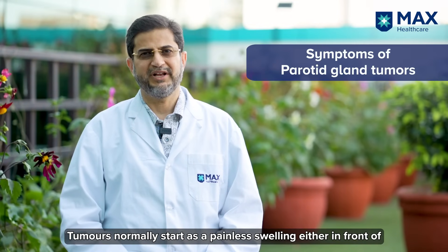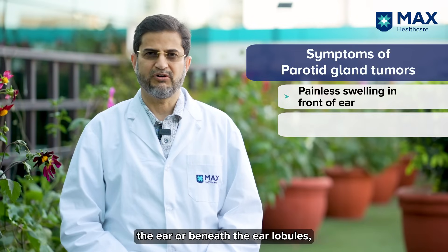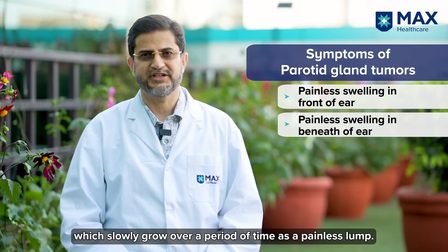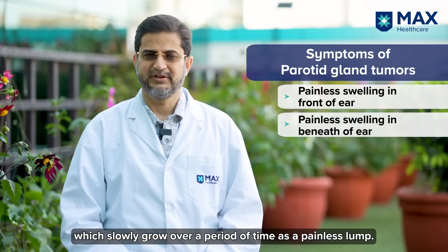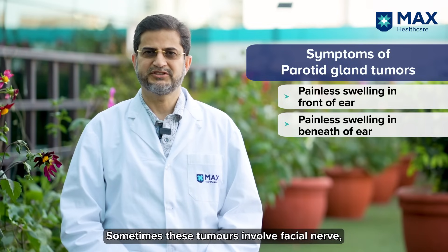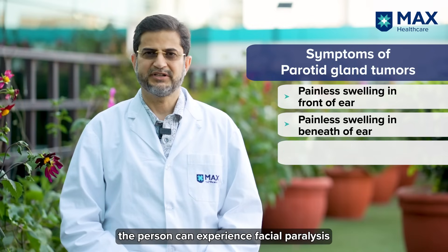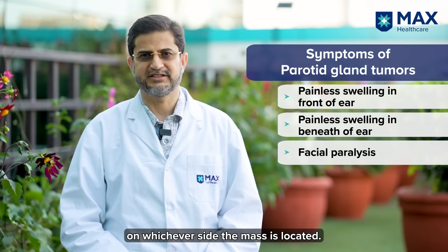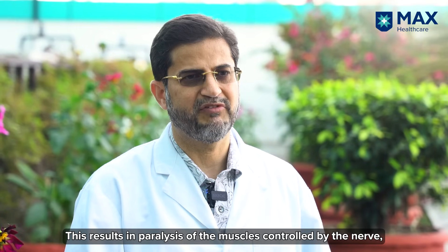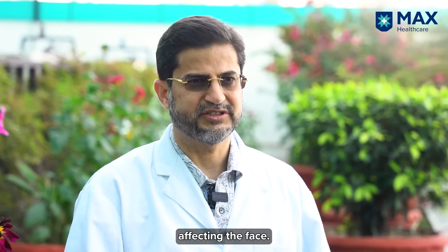Tumors normally start as a painless swelling either in front of the ear or beneath the ear lobules, slowly growing over a period of time as a painless lump. Sometimes these tumors involve the facial nerve, and when the nerve is involved, the person can get facial paralysis on whichever side the mass is, with paralysis of the muscles supplied by that nerve.